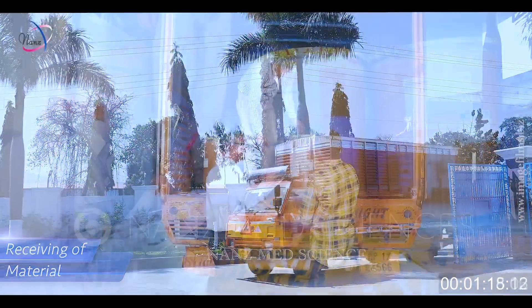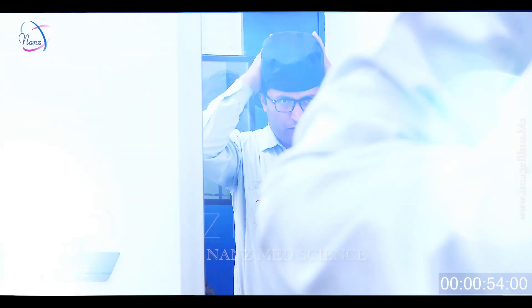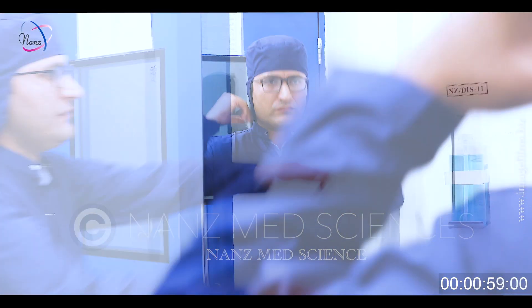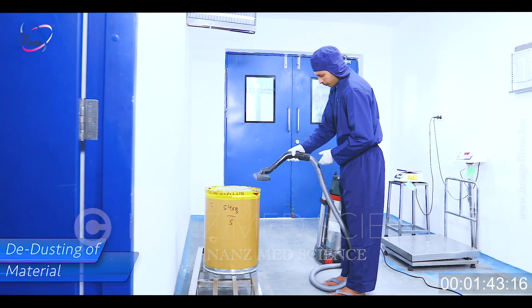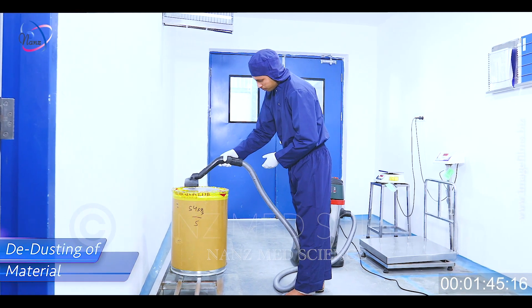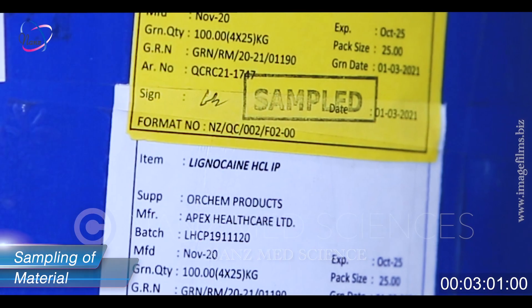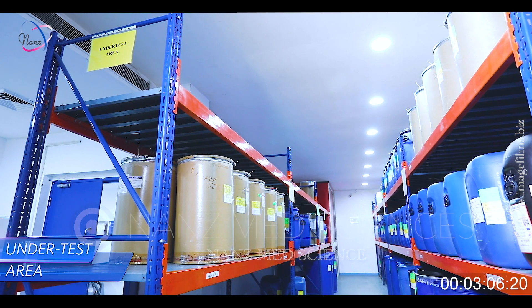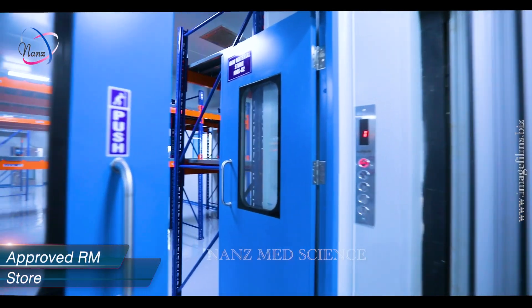The process begins with purchasing material from approved sources. The products undergo an extensive receipt procedure at the site before being subjected to storage. Sampling of incoming material is done under RLAF by qualified and trained persons. The material is brought and stored in a temperature and RH controlled approved area.